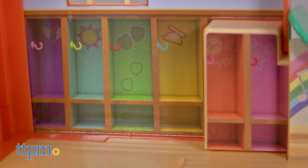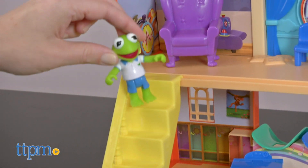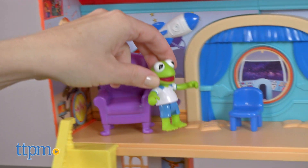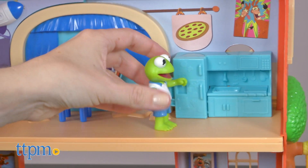This cute playset will inspire a lot of imaginative play for young fans of the Disney Junior TV show. Kids ages 3 and up will like playing out what they see on the show and making up their own stories and adventures for Kermit and his friends.